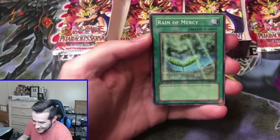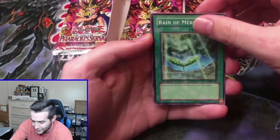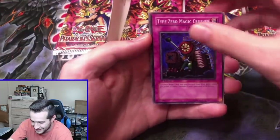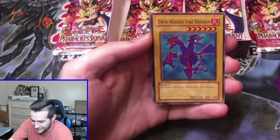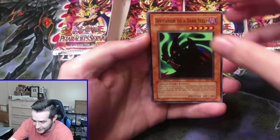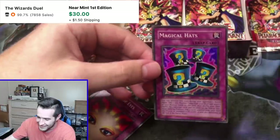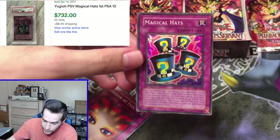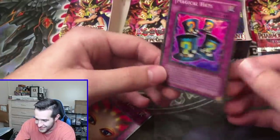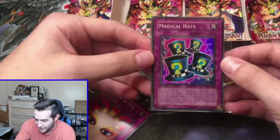iPhone 12 incoming — I'm going to have to set up the Simply Unlucky Game Shop, apparently they sell 12s now. We got the Reign of Mercy, Type Zero Magic Crusher, Twin-Headed Fire Dragon, Invitation to a Dark Sleep — is this it? Jinzo? Magical Hats! Okay, that's a good one. That centering looks a little better than the others — the top isn't quite as thick. The back is clean on this. That is nice.